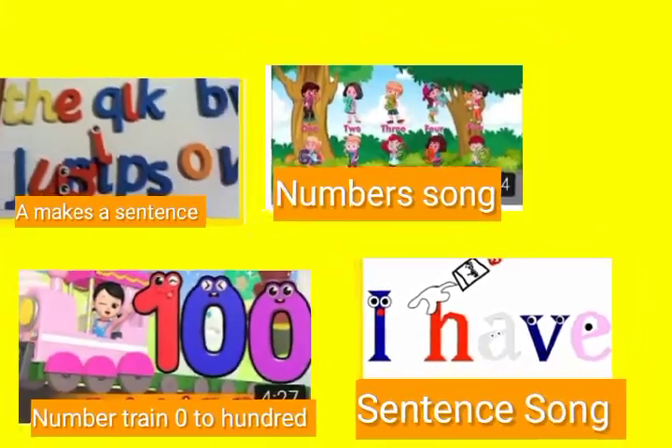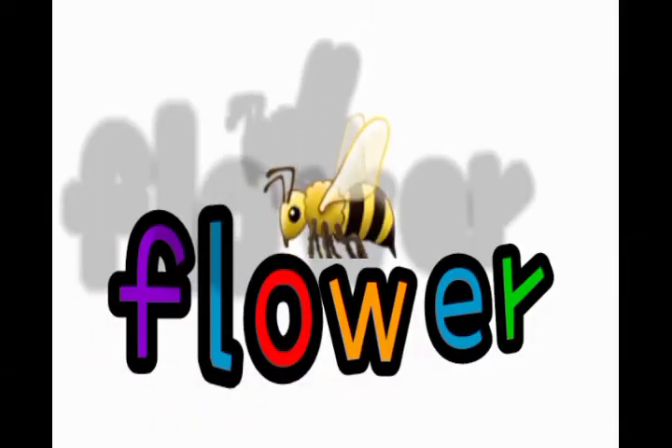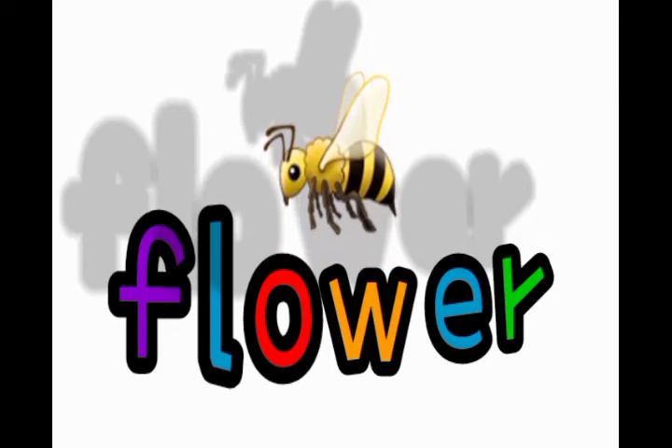And also, you can choose a lot of fun learning videos. And also, you can see a lot of fun 3D word animations. So you can learn it easily.